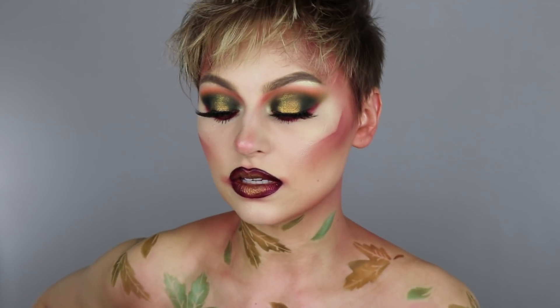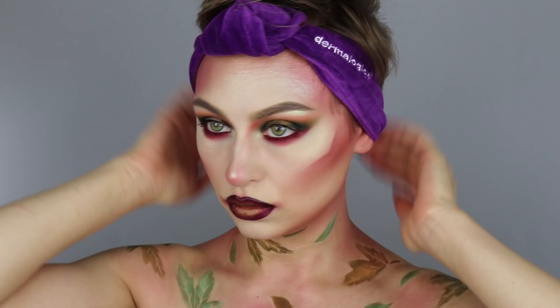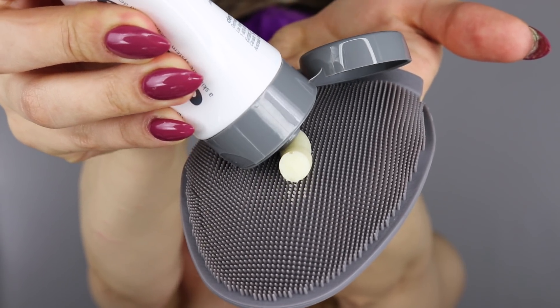The first thing I'm going to do is pop off these lashes. Oh my god, it's a great feeling and also a weird feeling all at once. And I'm going to pop on my Dermalogica headband and be applying the balm to this little mitt that it comes with.